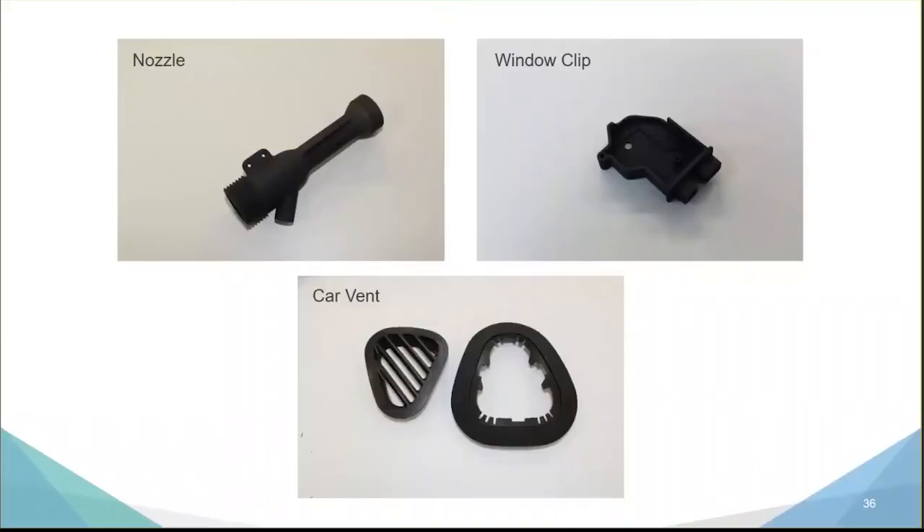We're going to review three projects we produced in our shop using both methods, each representing a different material selection. The three geometries we'll compare are what we call a nozzle, a window clip, and a car vent.